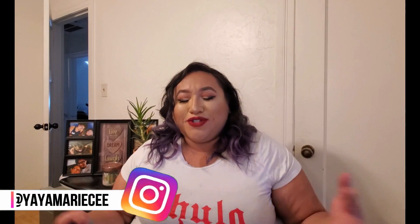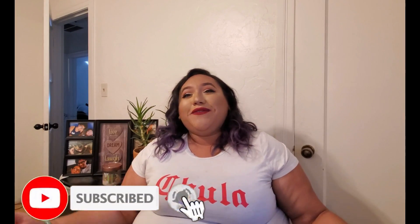Hi everyone, welcome to my channel. My name is Yaya and I'm so excited to finally be doing this. I have wanted to have my own YouTube channel for so stinking long and I've always had a million reasons on why it wasn't the time, and now I'm just going for it. I need something good from 2020 and this is going to be it.